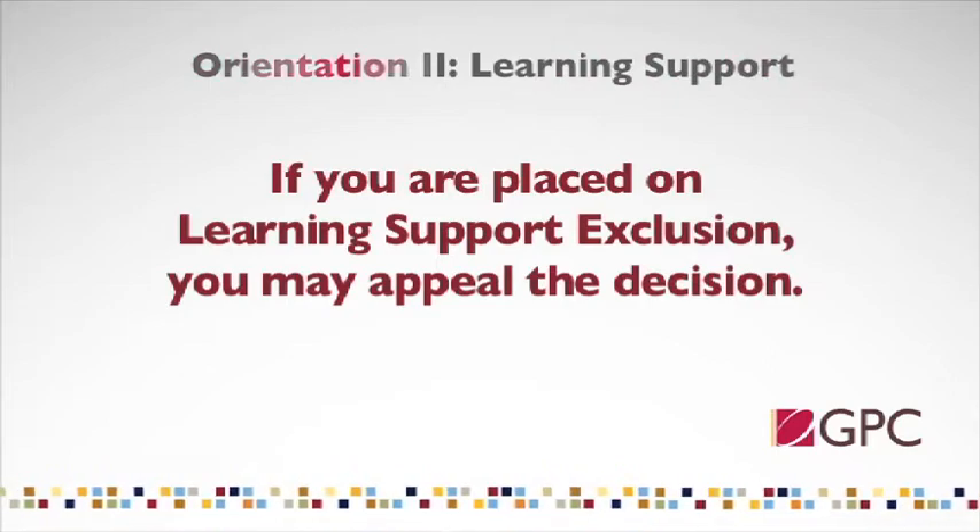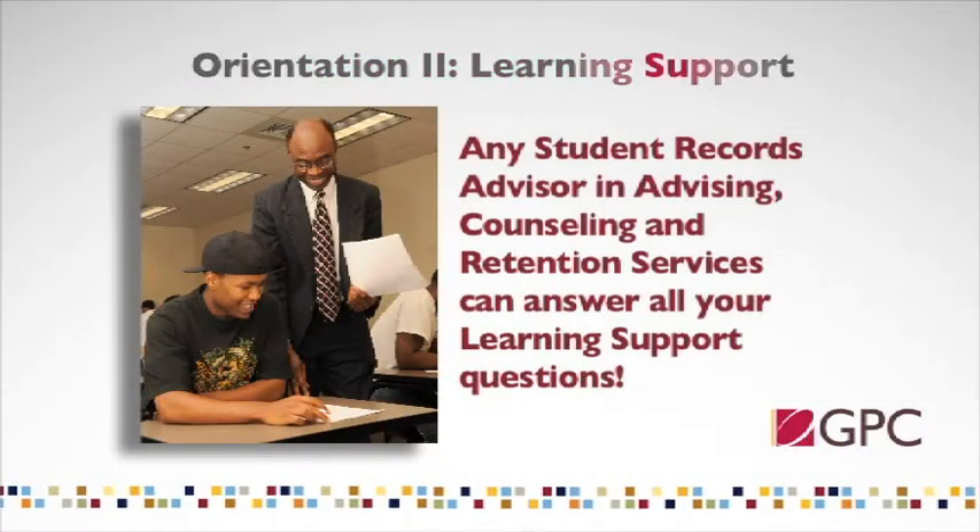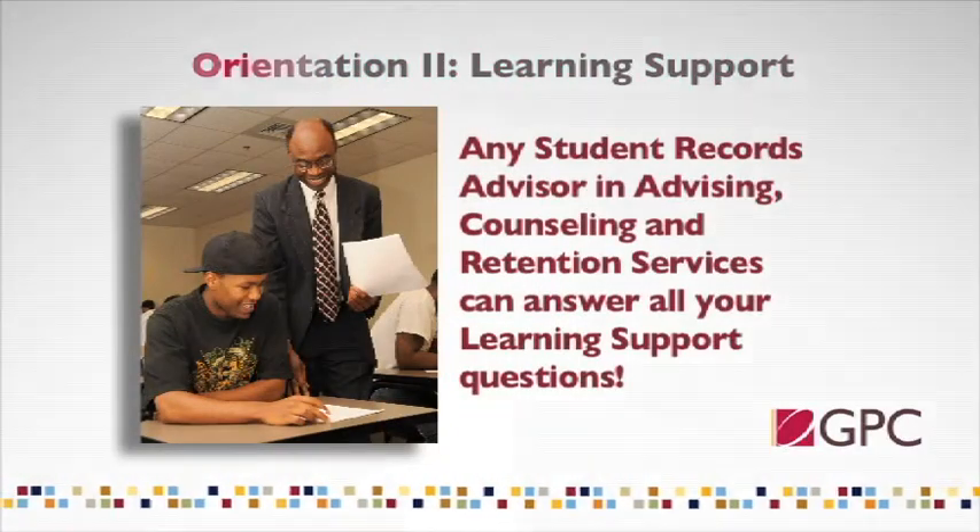As you can see, there are a lot of rules in the learning support program. If you have any questions, or if anything is unclear, or if you just don't remember a particular rule, feel free to ask your instructor or the student records advisor in advising, counseling, and retention services. These advisors work with the learning support program every day and can address your concerns. The important thing is to know that the learning support program is here to help you reach your goal of college success.